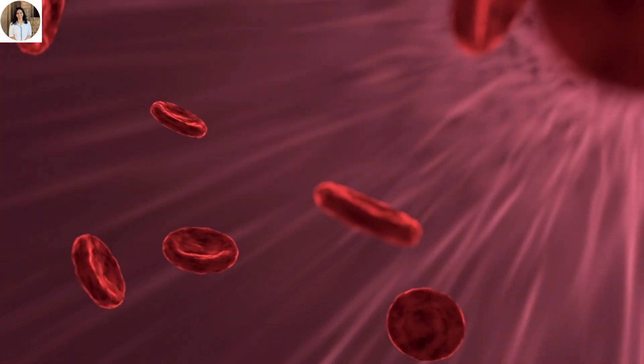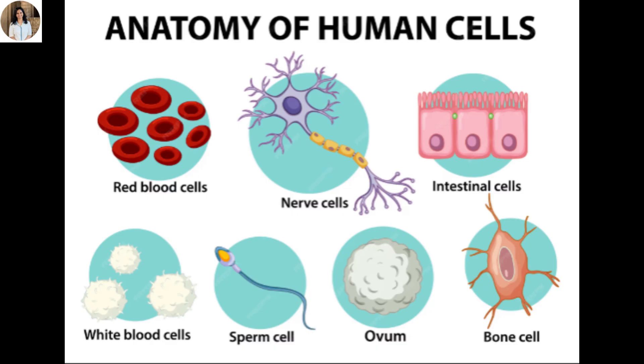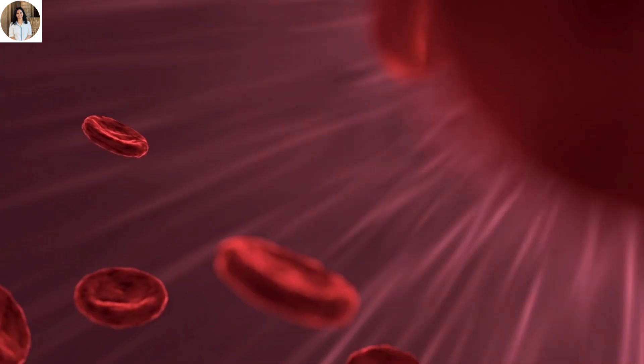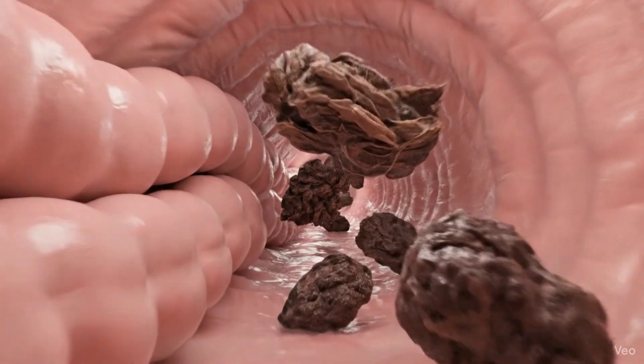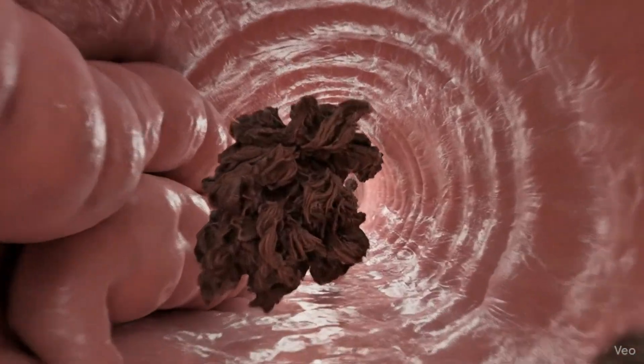From here, nutrients enter the bloodstream and are transported to every cell in the body. After the nutrients are absorbed, what remains are mostly water and waste materials, which move into the large intestine.